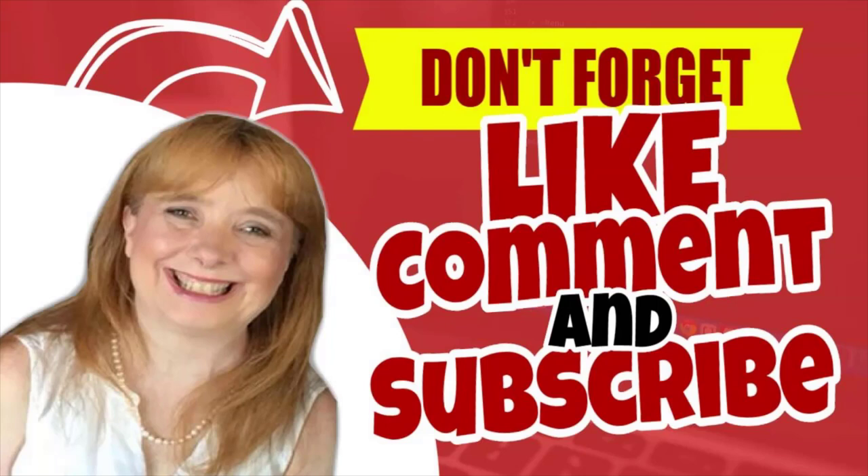If you like this video, don't forget to like, comment, and subscribe. And don't forget to check the description for the latest link to the best deal you can get to sign up for Builderall. I'll see you on the inside as part of Team Awesome.